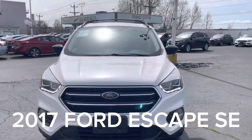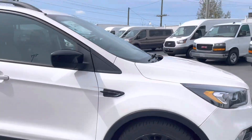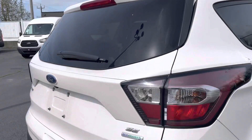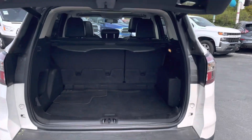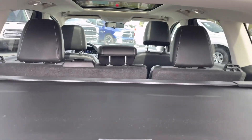This is a beautiful 2017 Ford Escape SE with blacked out aluminum rims, color key door handles, power liftgate, backup camera, folding rear seats, and a retractable tunnel cover that's removable.